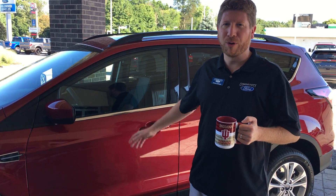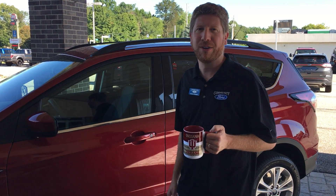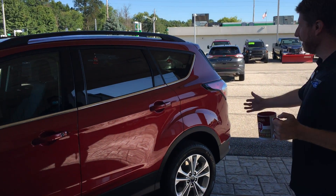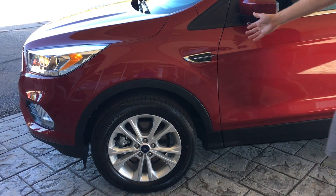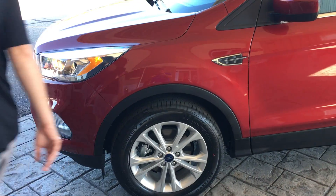Morning everybody, I have my morning coffee out here on the patio. Beautiful day at Community Ford in Mooresville. Escape SE, this is the one you want. This is ruby red. John, have you seen a tricoat paint like this before?